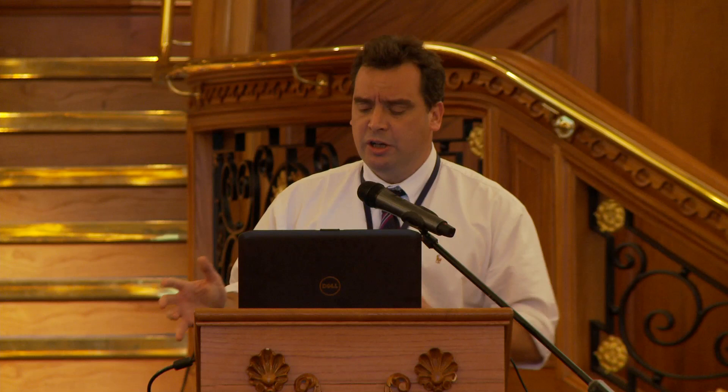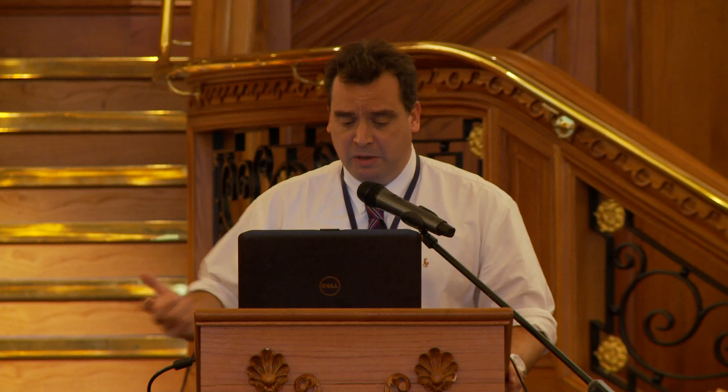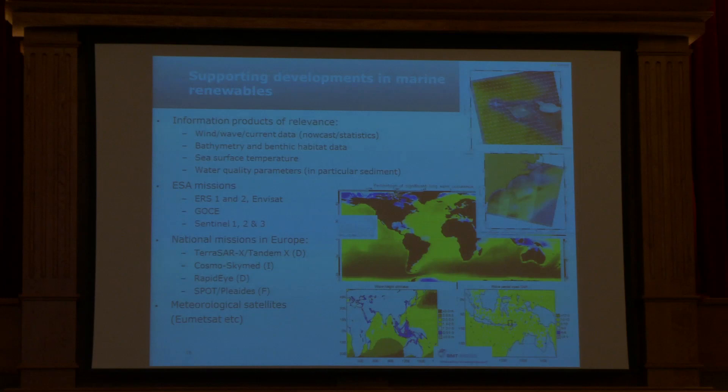Looking at more operational things — because what we try and do is support science, support commercial activities, and support the move from science to commercial activities. When we started deriving parameters like wind, wave, and currents, it was a research topic; now it's pretty routine and it's actually being used systematically in the marine renewable sector. We can look at wind, wave, and current statistics over 20 years for where to site infrastructure, what the resource assessment is, and also the nowcast — what's actually happening, how much energy you're going to see. There's also benthic habitat data for marine spatial planning, temperature, and water quality parameters for environmental impact assessment. We can also track swell waves, linked to marine safety or offshore renewables.